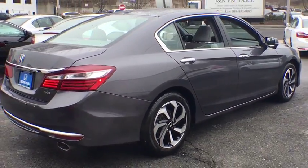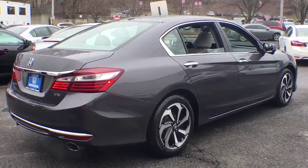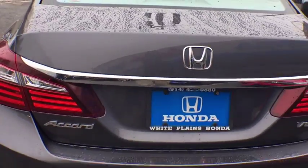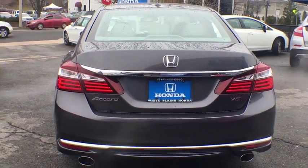Heated front seat, trip computer, rear window defroster, power moonroof, remote keyless entry, brake assist, panic alarm. Your new ride is just a phone call away.